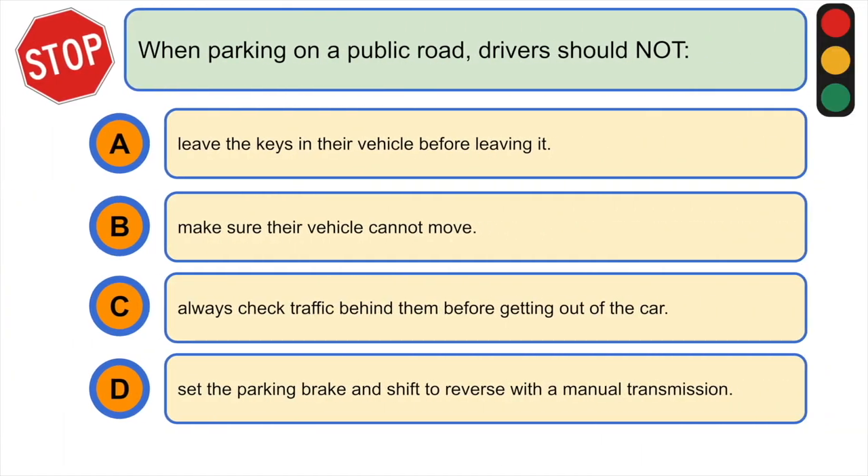When parking on a public road, drivers should not: A) leave the keys in their vehicle before leaving it, B) make sure their vehicle cannot move, C) always check traffic behind them before getting out of the car, or D) set the parking brake and shift to reverse with a manual transmission. The correct answer is A) leave the keys in their vehicle before leaving it.